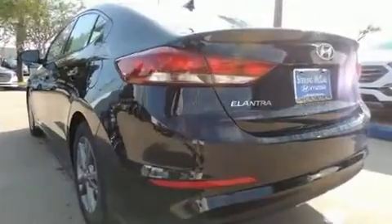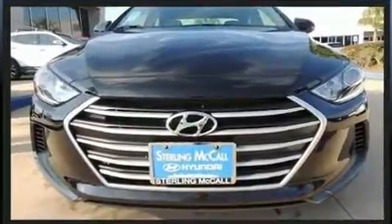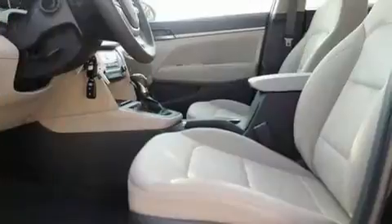Smooth gear shifts are achieved thanks to the two-liter four-cylinder engine. And for added security, dynamic stability control supplements the drivetrain. Both high fuel economy and flexible performance are assured by the six-speed automatic transmission.